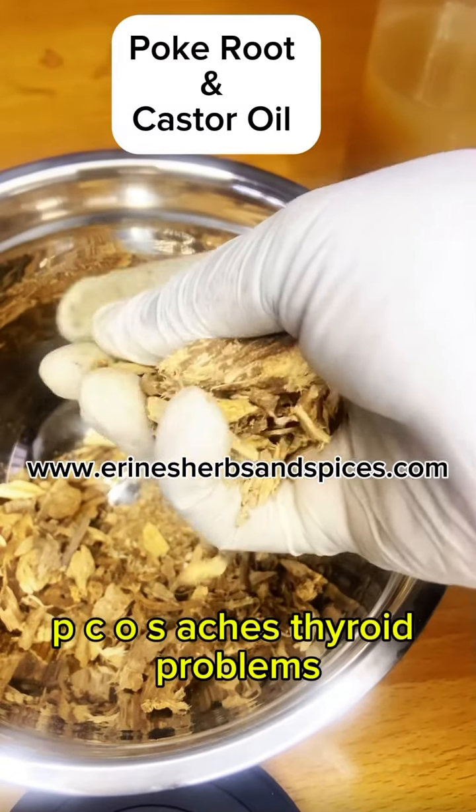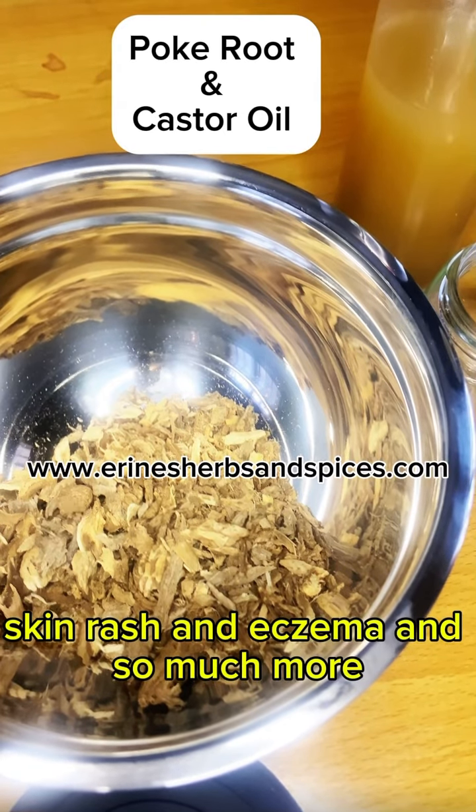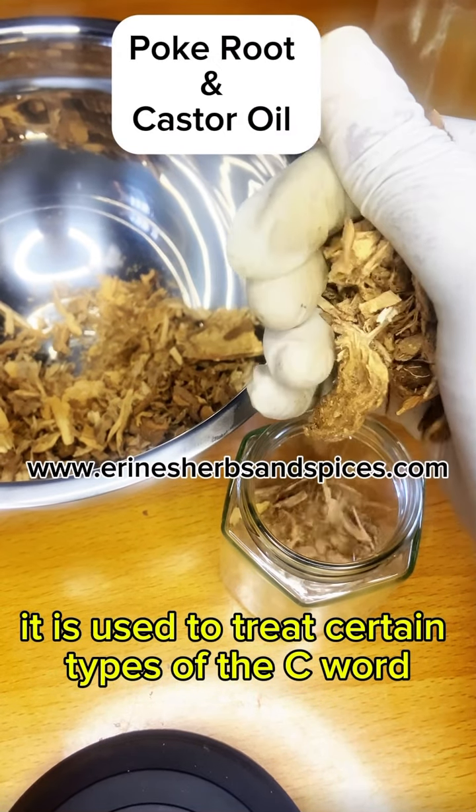It is also used for fibroids, PCOS, aches, thyroid problems, skin rash, and eczema, and so much more — and even the C-word; it is used to treat certain types of the C-word.